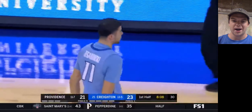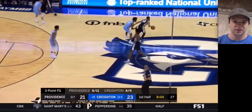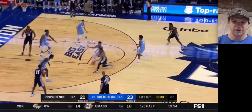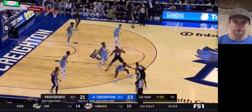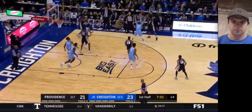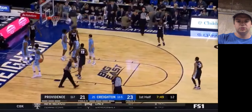This team is so much fun to watch — they can shoot the three ball extremely well and they're not afraid to take threes either. Right here he's switched — good job walling up and moving his feet right there, cutting off that drive along with Denzel Mahoney.